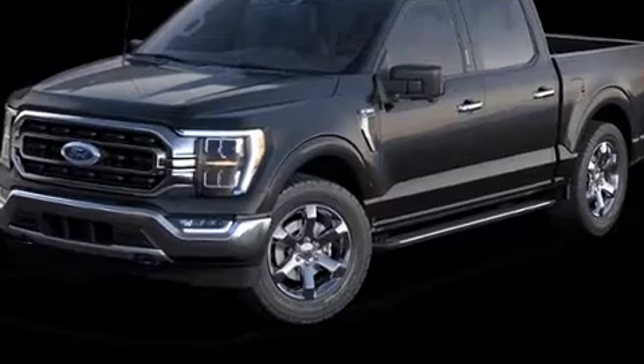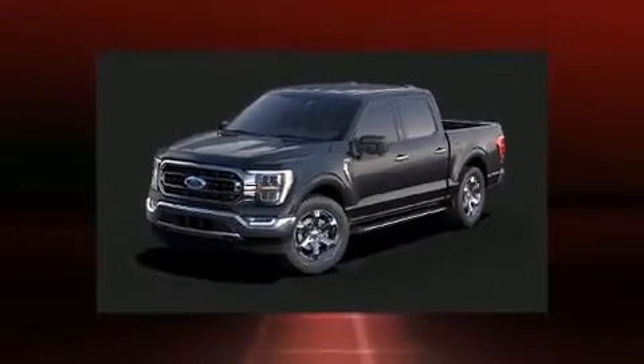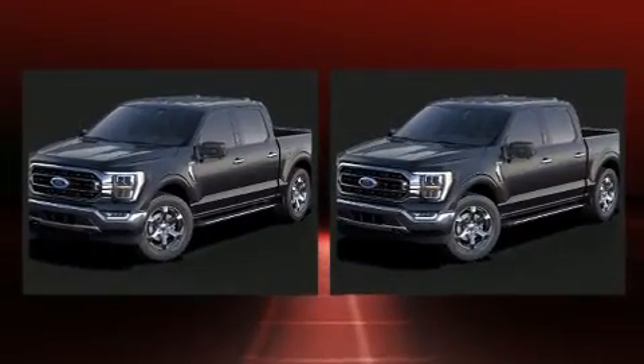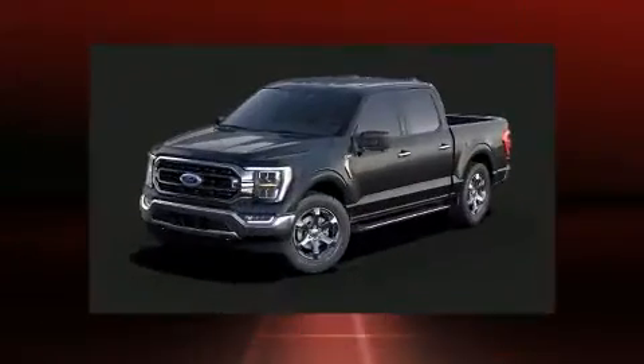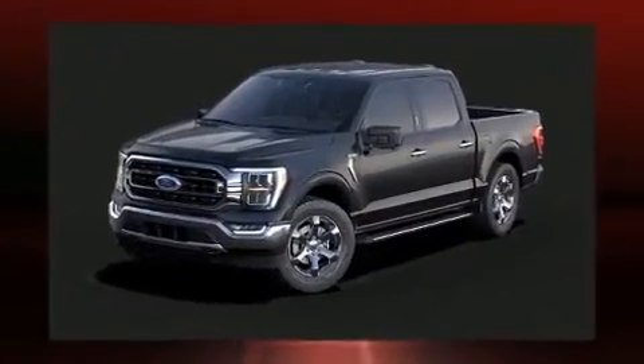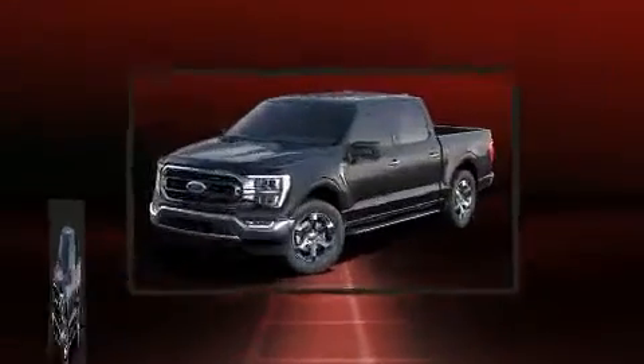Discerning drivers will appreciate the 2021 Ford F-150. It's equipped with tons of terrific amenities, but it won't break your budget, such as remote keyless entry, variably intermittent wipers, a rear step bumper, lane departure warning, and air conditioning.